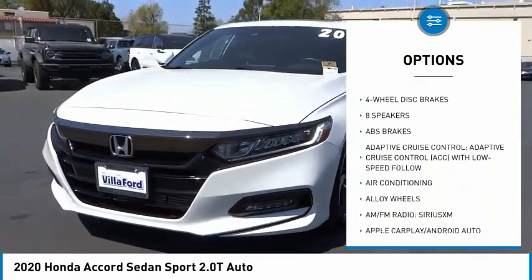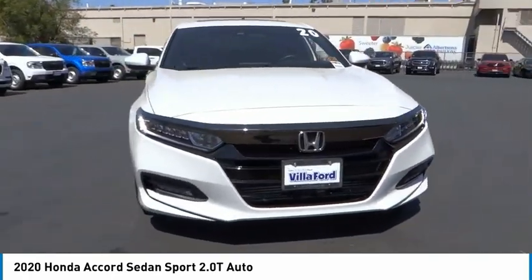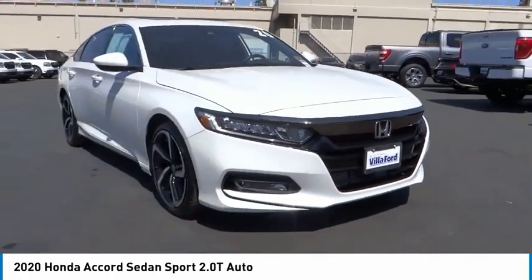Remote keyless entry, fog lights, four-wheel disc brakes, power moonroof, speed control, rear window defroster.